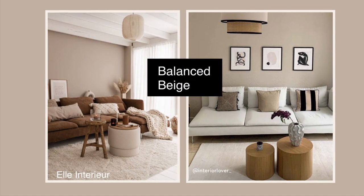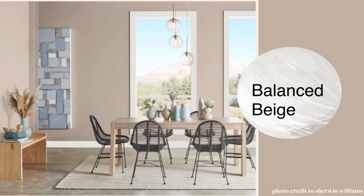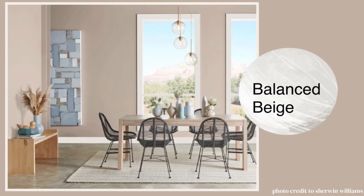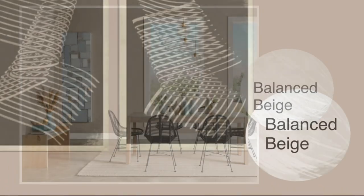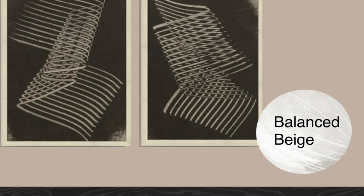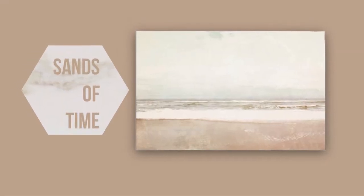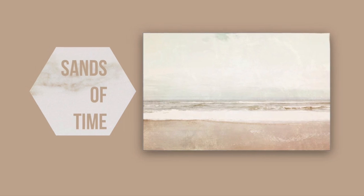Here are two beige colors in the palette. Balanced Beige is the lighter of the two — it's kind of a balance between warm and cool, and it just brings balance to the room. It's very neutral, kind of a nothingness that makes your furniture more of the impact.